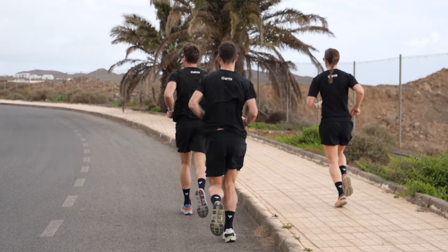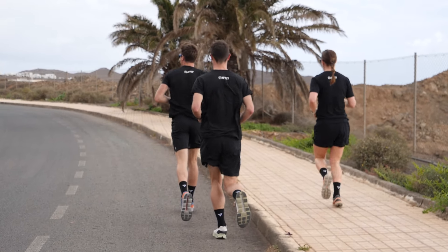Make yourself a plan that gradually and incrementally builds your running up, both in terms of distance, duration, and also frequency, to make sure that you don't overdo it.